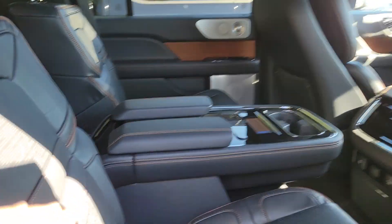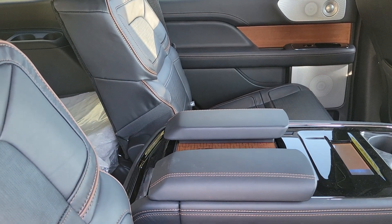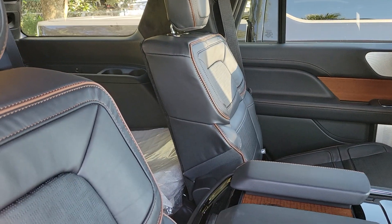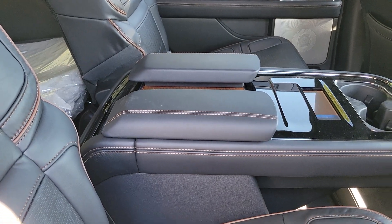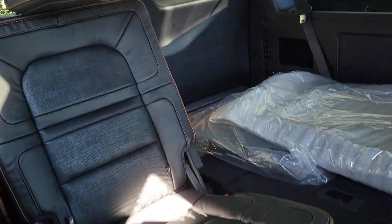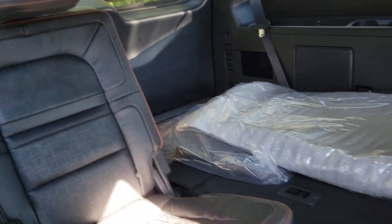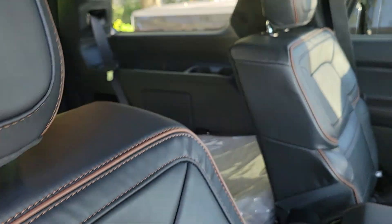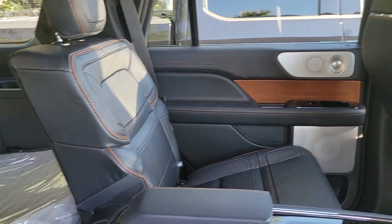You've got second row captain's chairs. This one does have a center console, so it gives you a nice five-inch display — it's optional; most of them are pass-through. Then you've got the button for easy access to your third row, which is power folding. And you have a nice power recline feature for the third row guests.